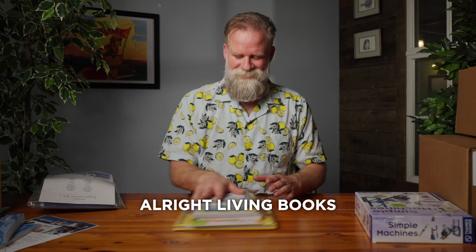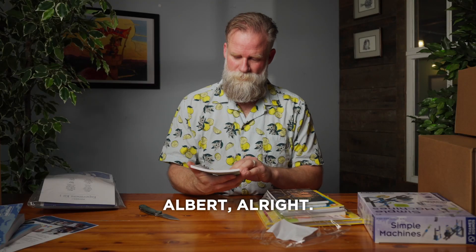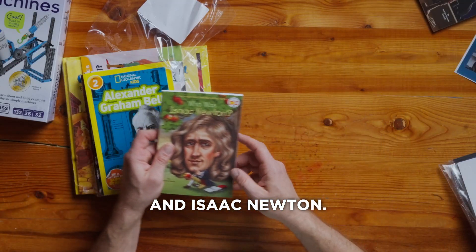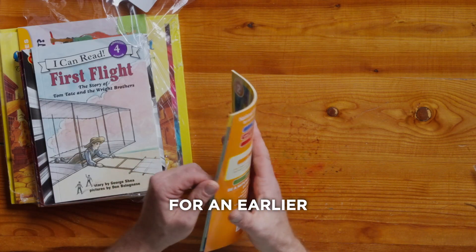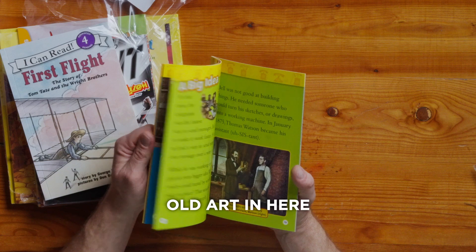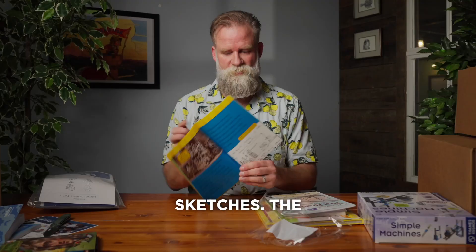Living books. Galileo — you've heard of all these people — and Isaac Newton, Alexander Graham Bell. This is a different style biography for an earlier reader, and there's some fabulous old art in here, photographs, and even photographs of some of his sketches.